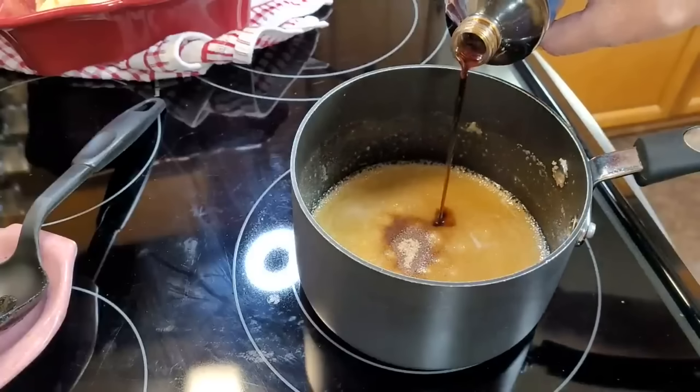My oven's at 350. I put these in and start checking them around 30 minutes — sometimes it takes up to 45. These are so delicious. You can serve them just like this, put vanilla ice cream on them, or even use peaches inside instead. They taste like you've spent all day baking. And if you didn't guess, I'm more of a dumpling girl — the apples are just a bonus. Oh my goodness, that is so good.